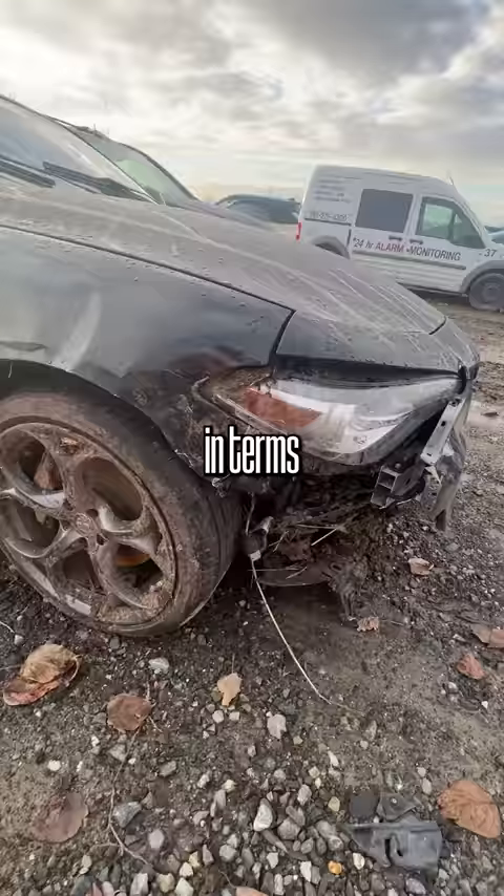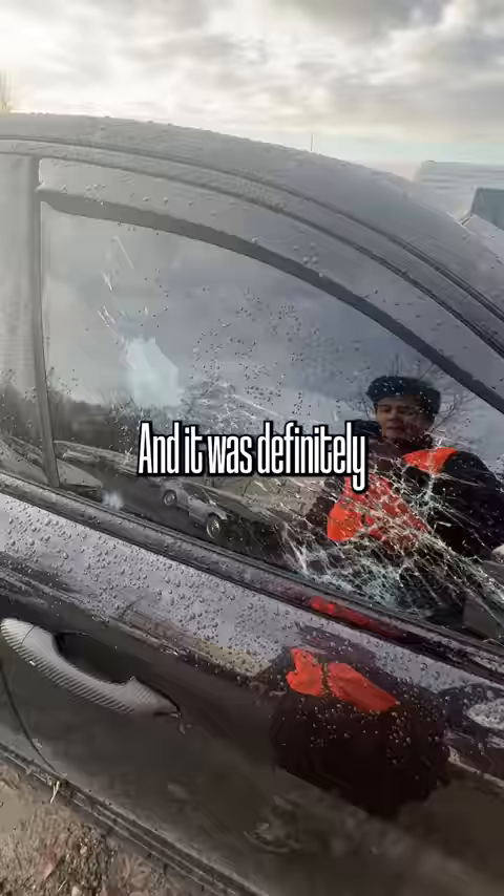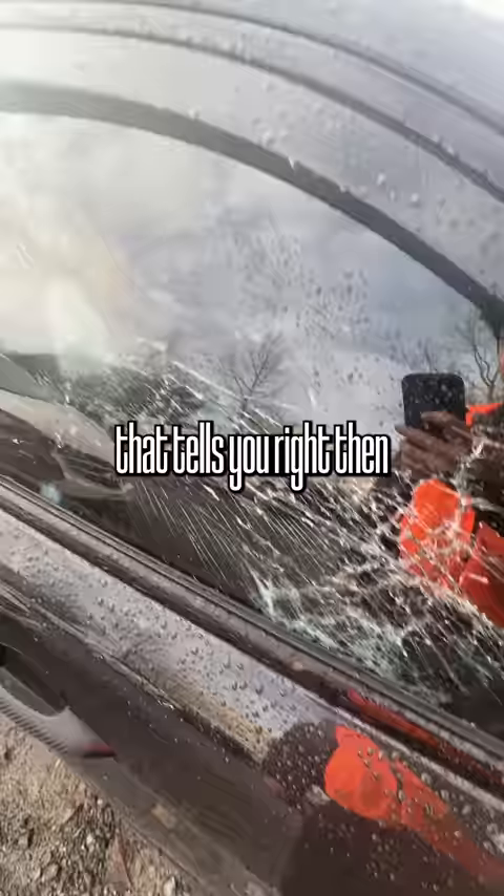In terms of the front body damage, it looks like the whole front end almost went downward. What's more concerning is what's happening behind all that because it's completely covered in dirt. And it was definitely a high speed impact because if it cracks glass like this, that tells you right then and there that this was pretty serious.